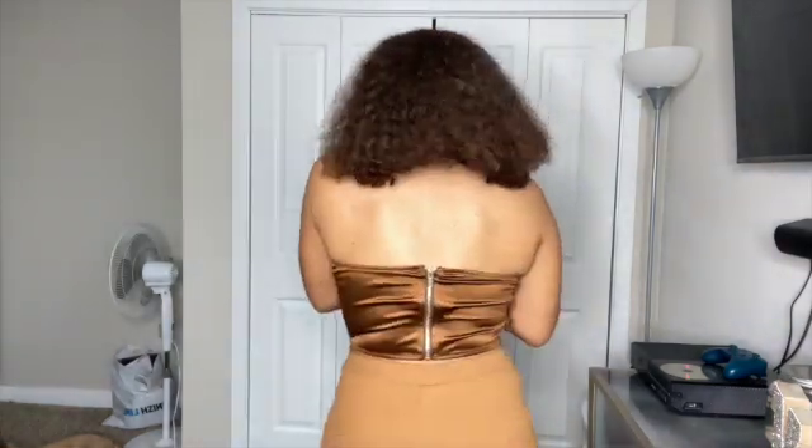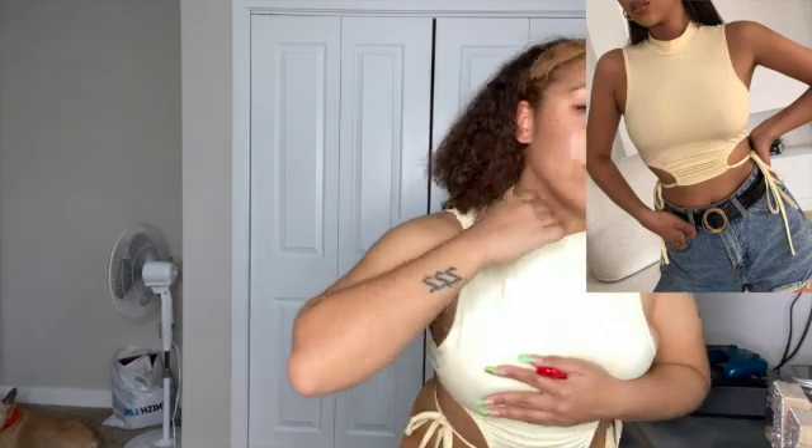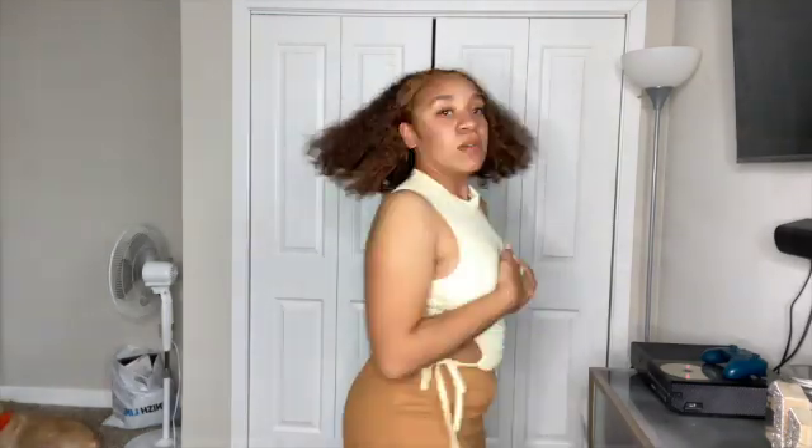This next shirt is so cute — it might be one of my favorites from this whole haul. It ties up on the side, just really cute. It's a little cut out so I'm covering myself. This is the back. I can definitely see myself wearing this when I go to Miami pretty soon — this one's really cute.